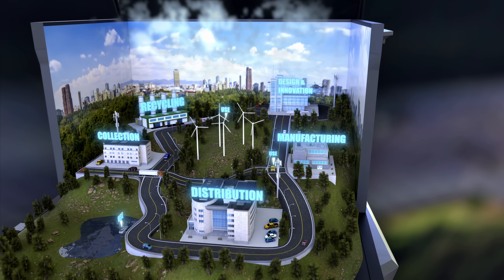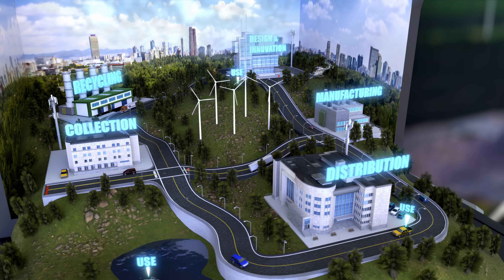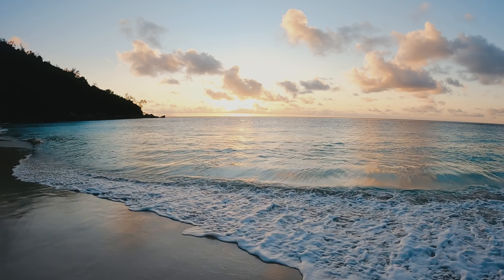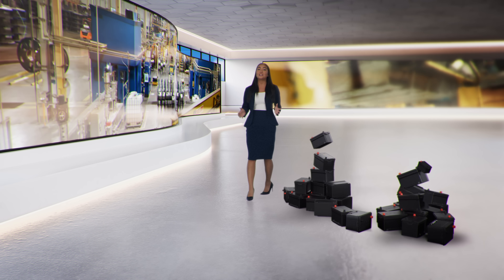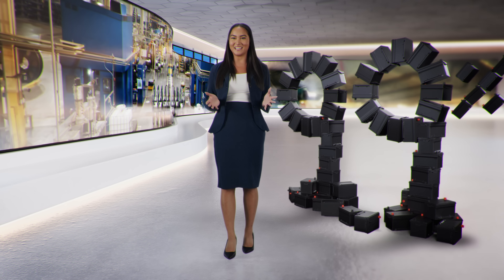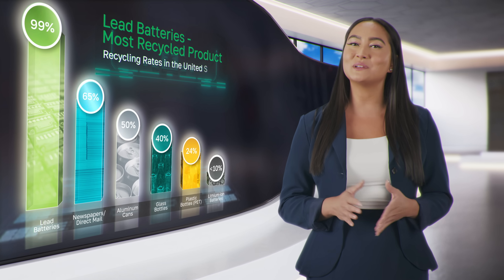The lead battery is an example of what's possible when an entire industry commits to a zero waste mindset. By working together to reduce waste, we're creating a cleaner, more sustainable future for us all. Did you know that lead batteries boast a mind-blowing 99% recycling rate? That's higher than aluminum cans, paper, and glass.